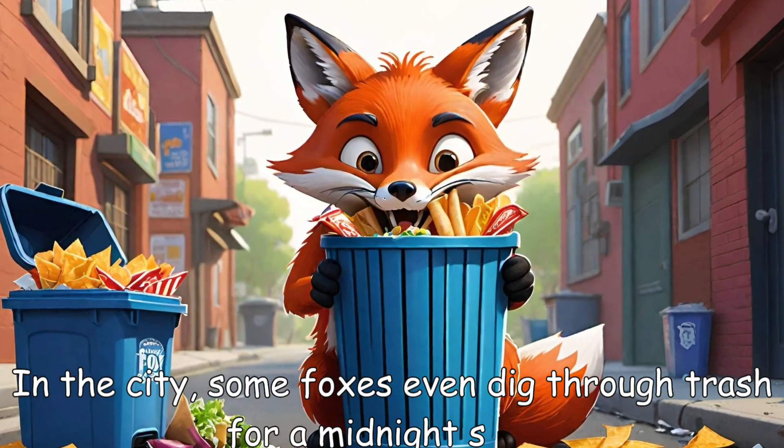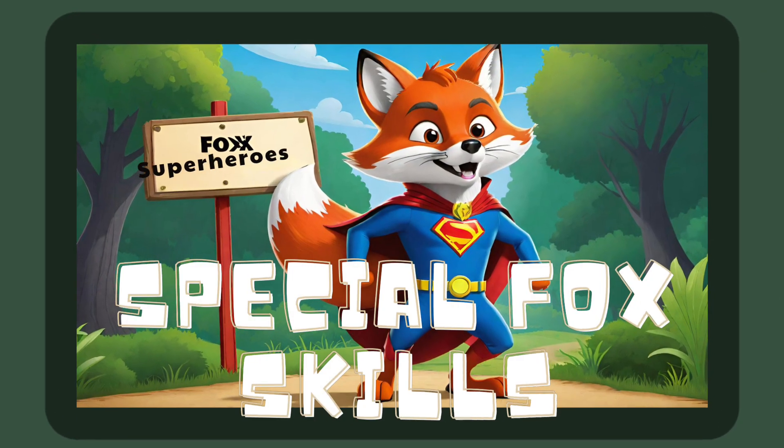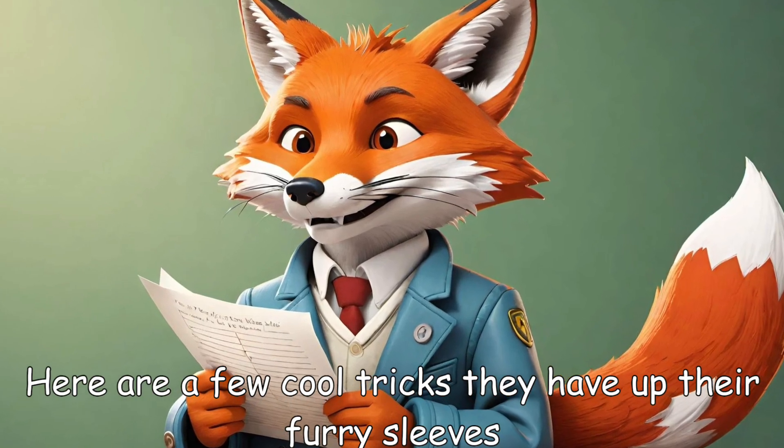In the city, some foxes even dig through trash for a midnight snack — french fries included! Special fox skills: foxes are full of surprises. Here are a few cool tricks they have up their furry sleeves.